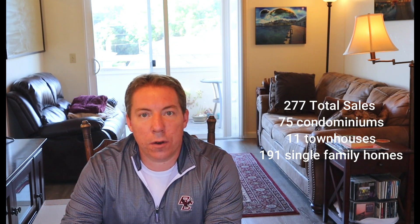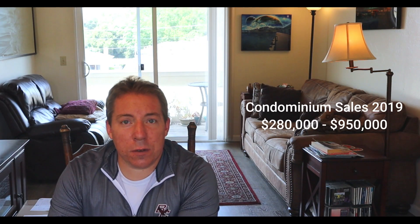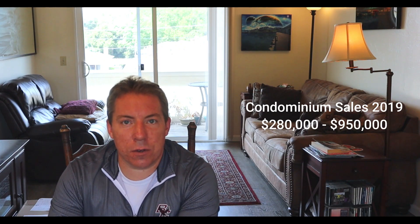In 2019, there were 277 total sales in Monterey proper: 75 condominiums, 11 townhouses, and 191 single-family homes. Keep in mind that the neighborhood and quality of the house understandably affects the sale price. The average sale price was 97% of the listing price. Condominium sales ranged from $280,000 to $950,000, and townhouse sale prices ranged from $495,000 to $1,595,000.